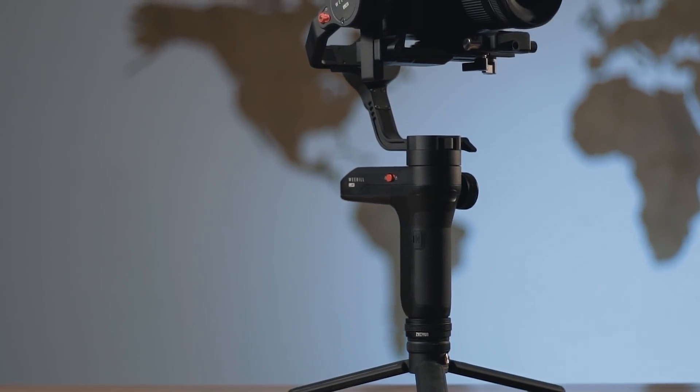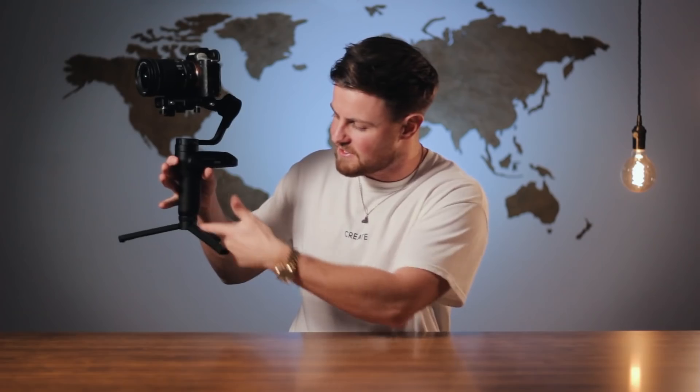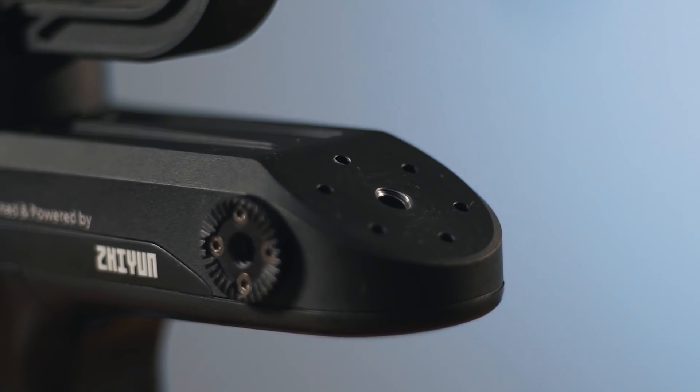Next thing is the design — it looks completely different. I know what you're thinking: what's this dodgy bit hanging out here? I thought the exact same thing when I first saw it. Basically, this is where they're now keeping the batteries. They've taken the batteries out of the extended handle bit to make the whole thing smaller and they're putting the batteries in here.